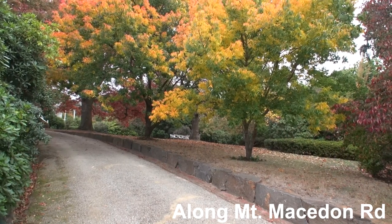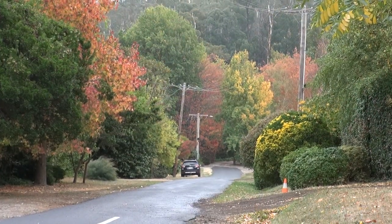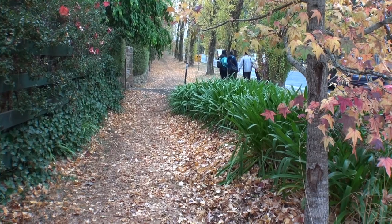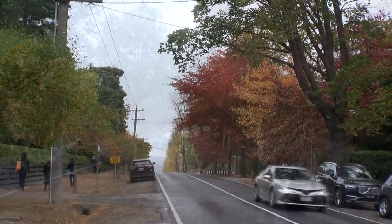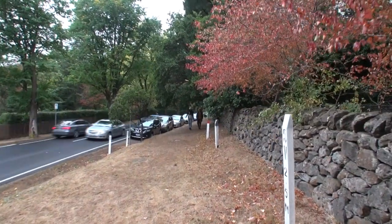Past these gardens and further up the mountain, there are lots of scenic spots along the road — from autumn trees lining the road to entrances to houses. It's a real treat just to walk along Mount Macedon Road.